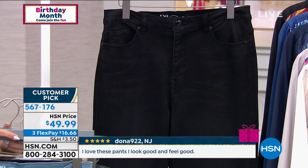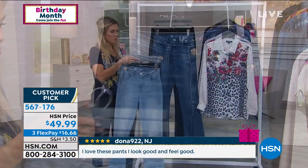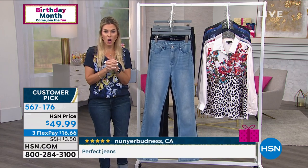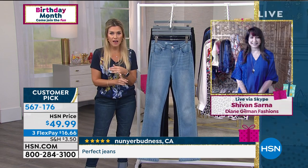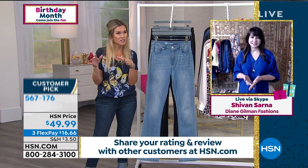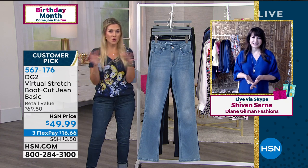This is virtual stretch, which means we give you permission to actually size down. We also have inseams in petite, average, and tall. Siobhan, this hits it out of the park — it's like your BFF. It's your most reliable garment in your wardrobe because it always fits, always looks good, and goes with everything regardless of whether it's 2020, 1990, or 2030.